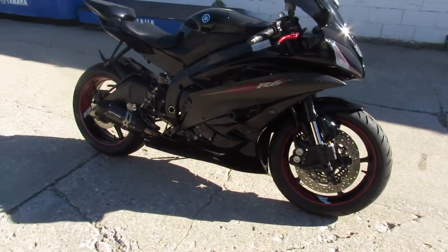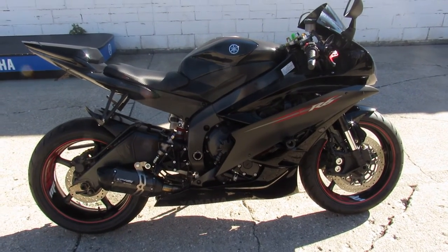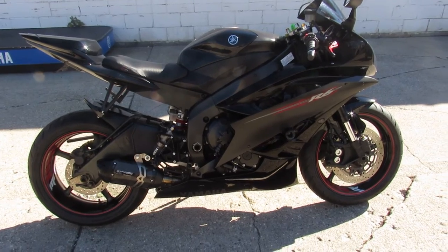Don't miss it. That's an 06 R6, only $5,999. Give us a call, we'll get it done. 810-648-9500.